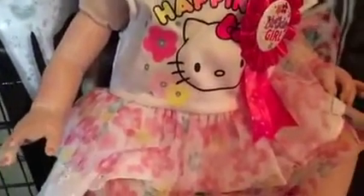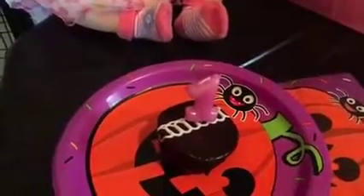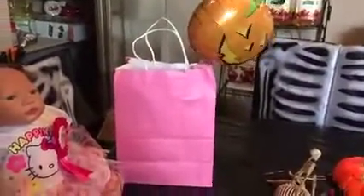She's wearing this Hello Kitty outfit — it's a little big. It's got Hello Kitty shorts with ribbons on the side, and she's got these little socks with little flowers on them. And here is her cupcake with her one candle in it, and over here is her present in a pink bag.